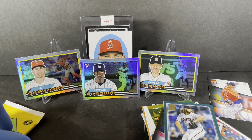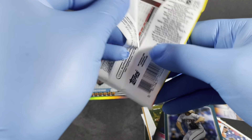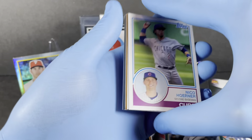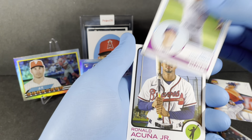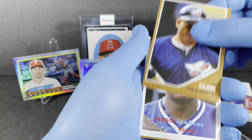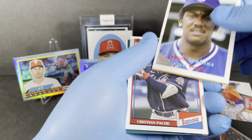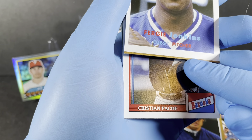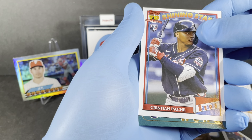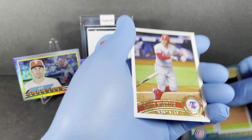One more pack left — let's see if we can get any numbered cards, parallels, or autos. We've got Horner, Acuna Jr., Tim Salmon, Fergie Jenkins — I thought there was a second card behind it, that's how bad the centering is. We got a Shining Stars Pache — dinged corner. Kolten Wong, Kyle Hendricks, and Hoskins.